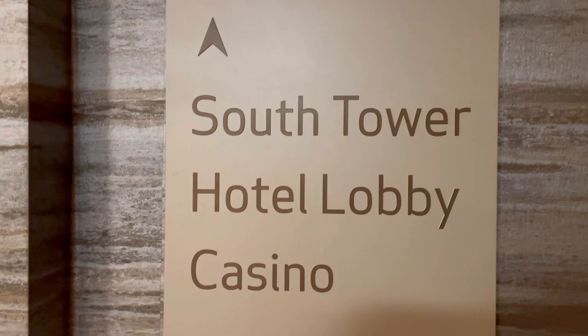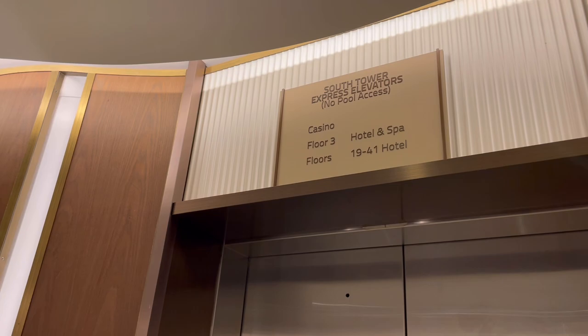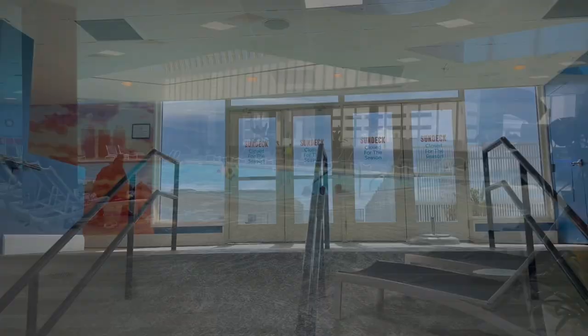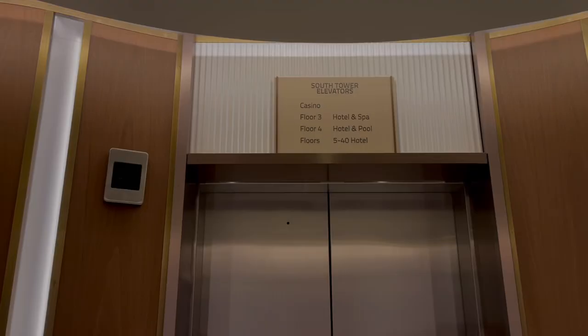We're going to visit the south tower first. You can access the elevators from the lobby floor and the casino floor. This would be a good choice if you want to stay somewhere that has a pool — it is the only tower that has a pool. It is only an indoor pool; there is no outdoor pool, which is a very sad thing. Hopefully they'll fix that in the future, but they do have an area outside for tanning.